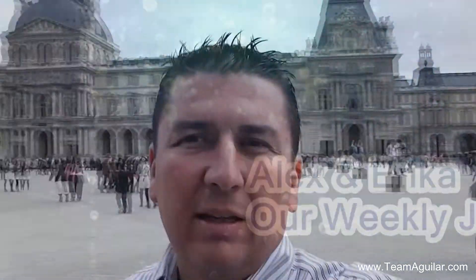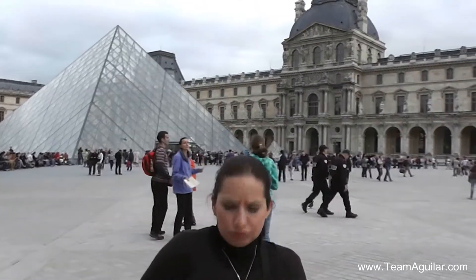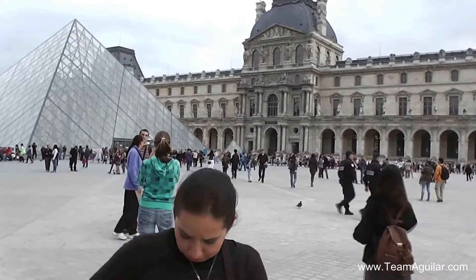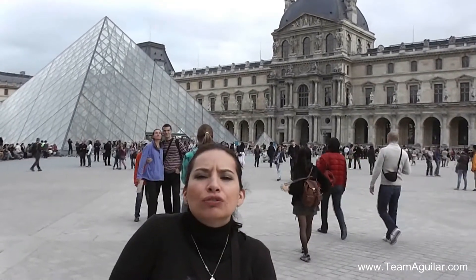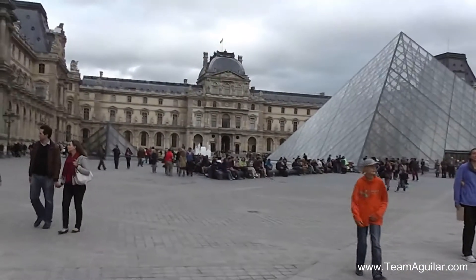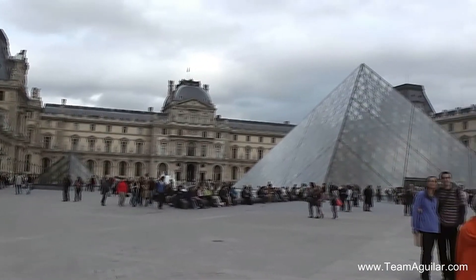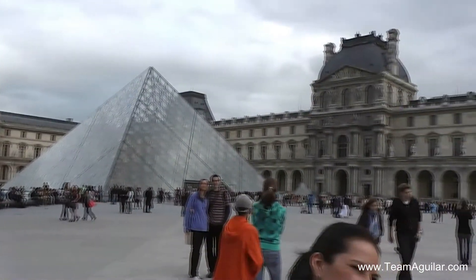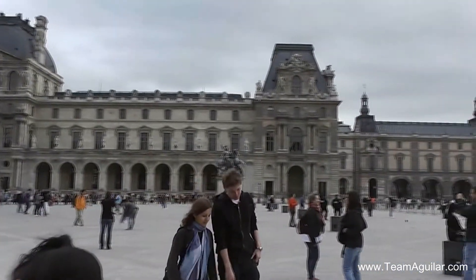It's Alex and Erika here and we are in Paris, we are in the Louvre. We didn't even touch the surface as far as seeing everything that this museum has to offer. You could probably spend a week here and not see everything.